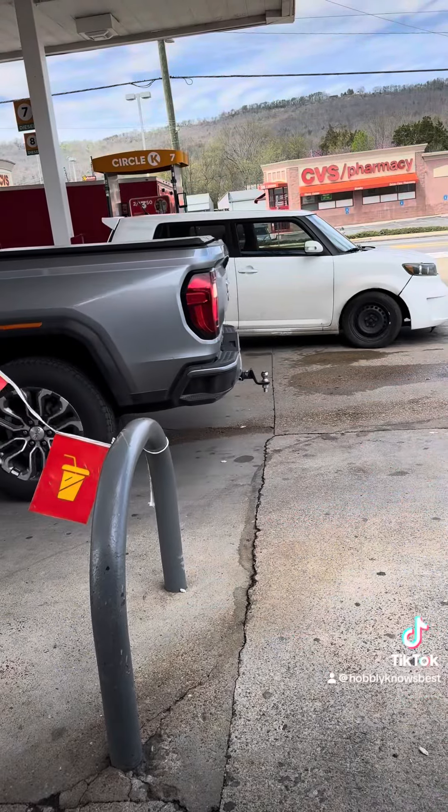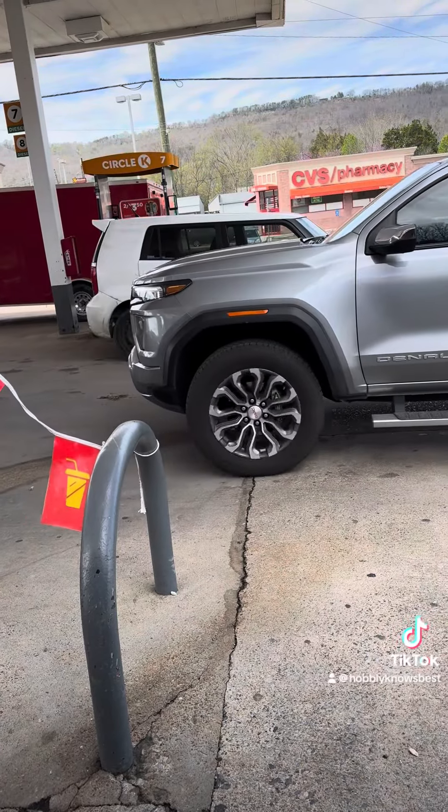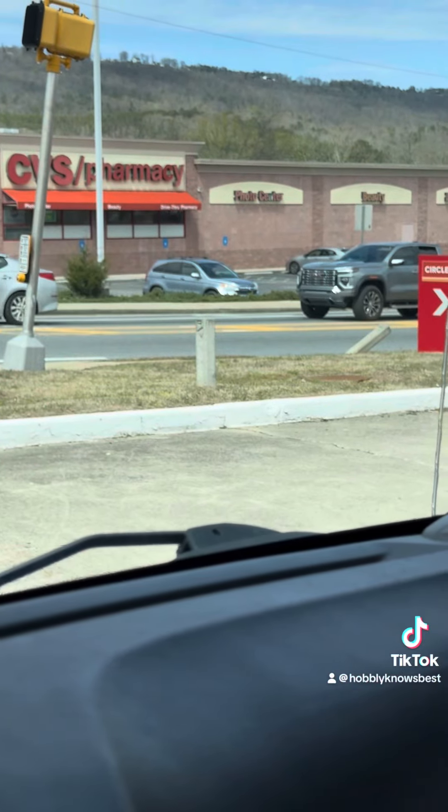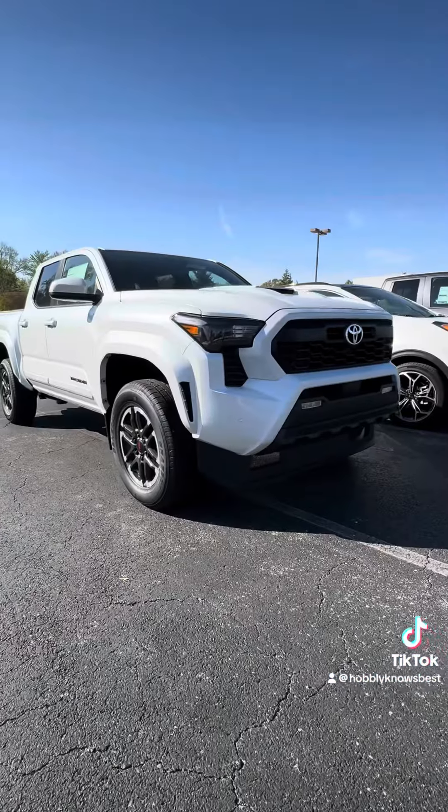Up next, we've got the Canyon, and I love this. This may be the most bougie, the most luxurious looking of the bunch.